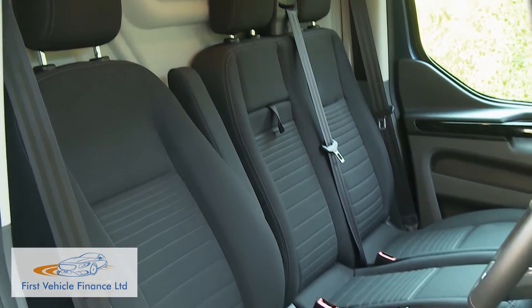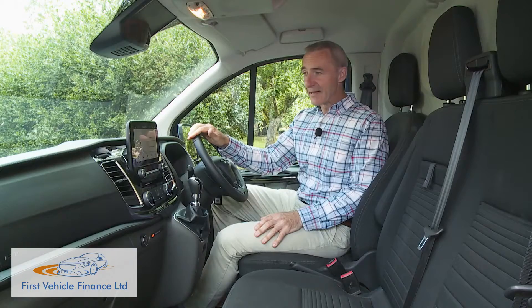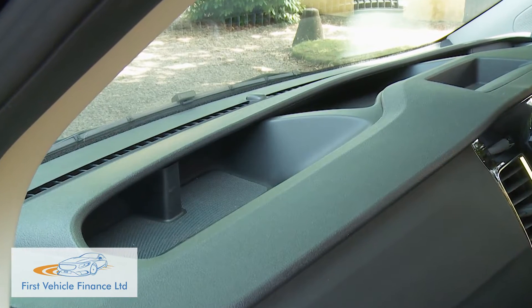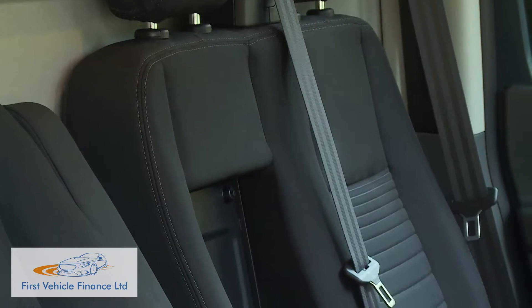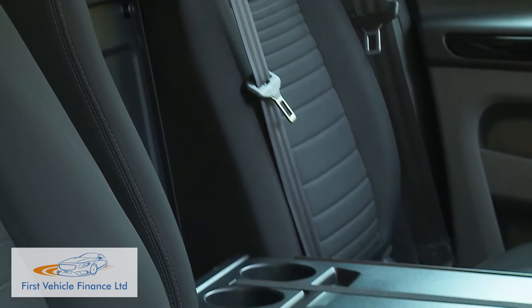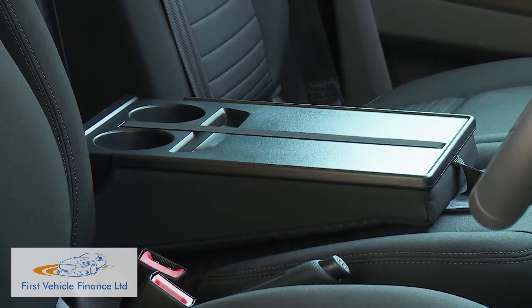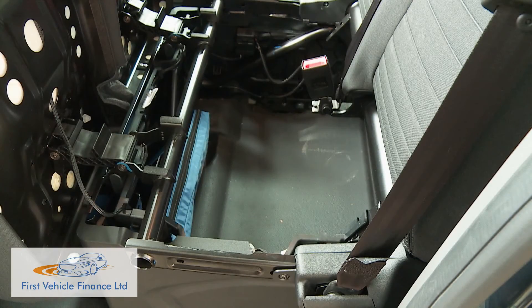The seats have been redesigned for greater support, materials quality is vastly better, and there's been a big increase in stowage around the cabin, primarily through the addition of three dash-top open stowage areas. As before, there's a three-person seating layout with the centre backrest folding down to create a desktop area, and the seat base lifts up to reveal extra storage capacity.